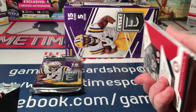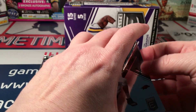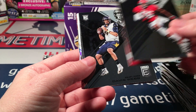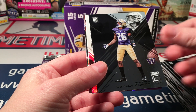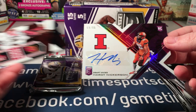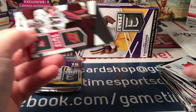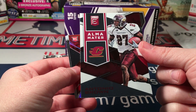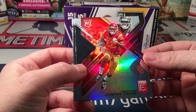Pack five: Jeremy Sprinkle, Zach Cunningham, Tim Williams, Davis Webb, Zay Jones, Sidney Jones, and Hardy Nickerson numbered to 99 — this is a die-cut purple. We also have an Alma Mater Antonio Brown, not numbered, and a Justin Davis rookie numbered to 49 red.